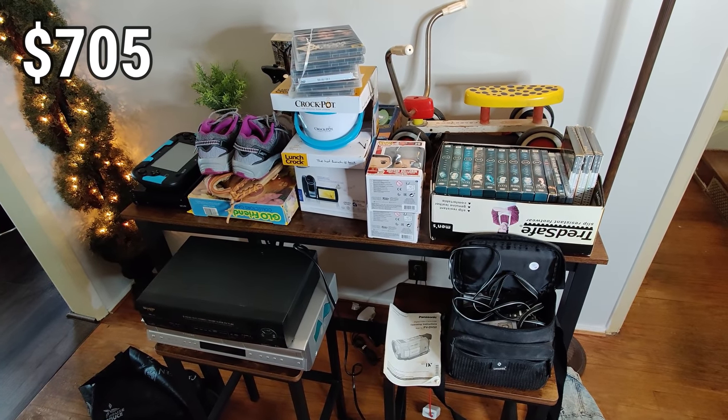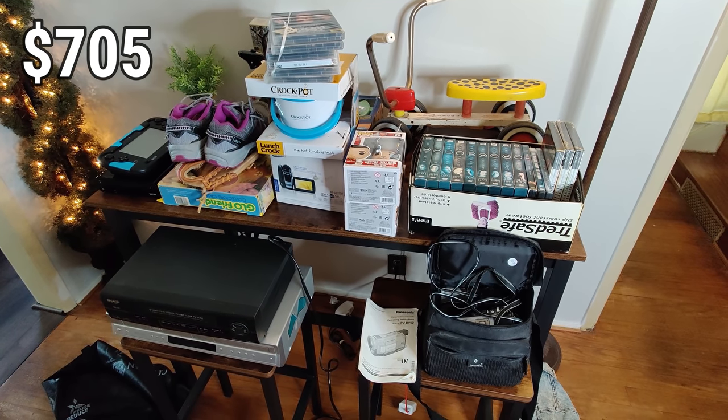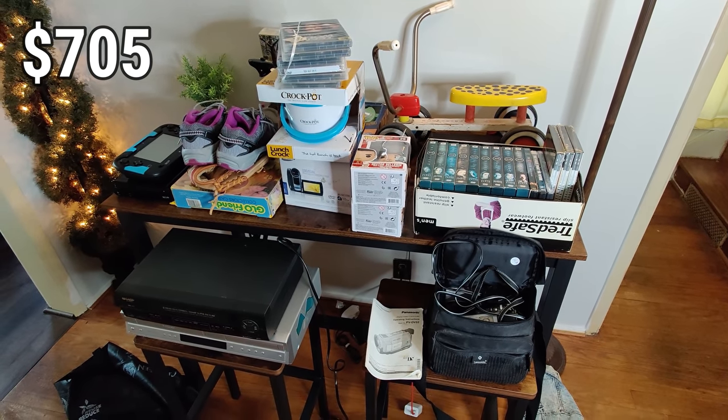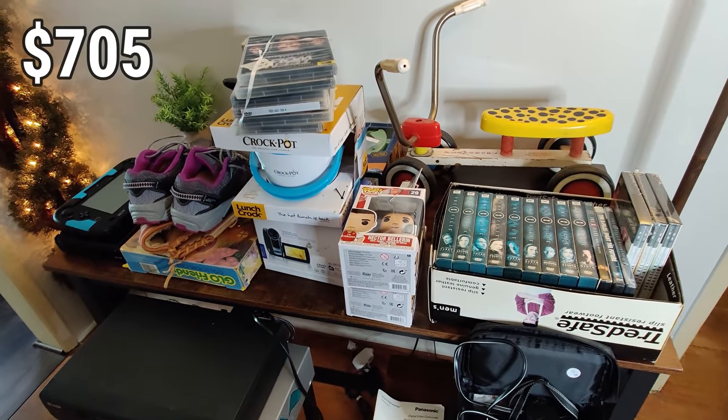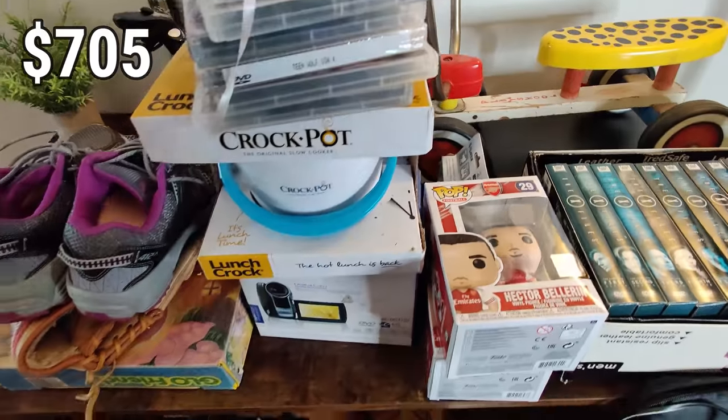There it is everybody — that's the haul for today. I think we made some good money. Without actually adding it up, I'm going to guess it's going to be over $400. If you enjoyed the video, hit the like button. You can find me on Twitter and Instagram at flipping_junk. This has been Wick — till next time.